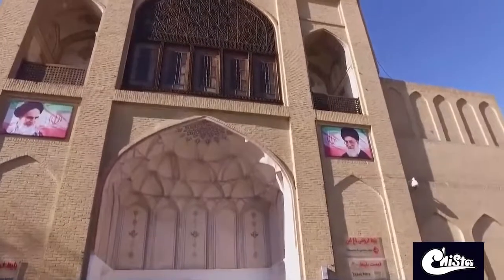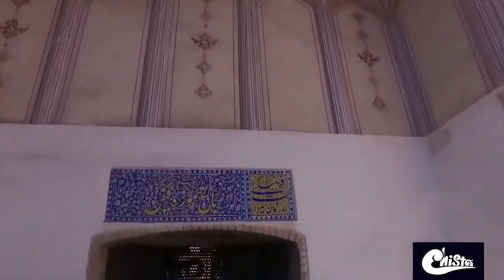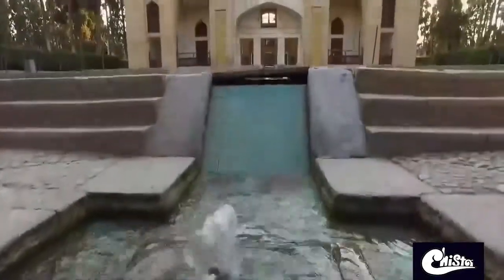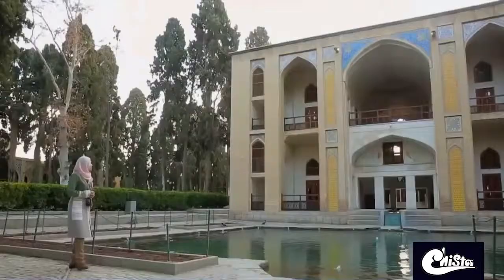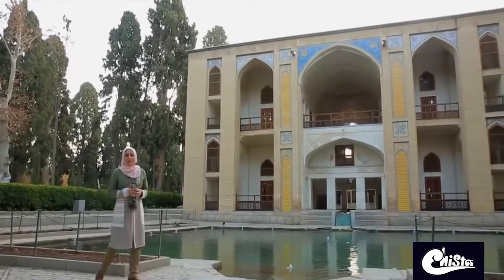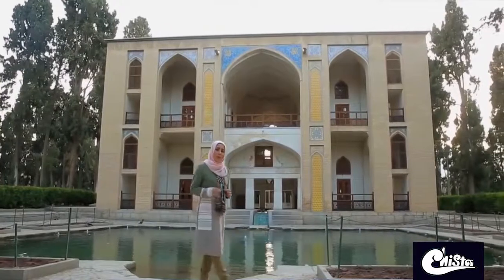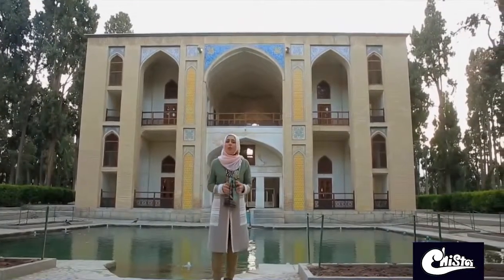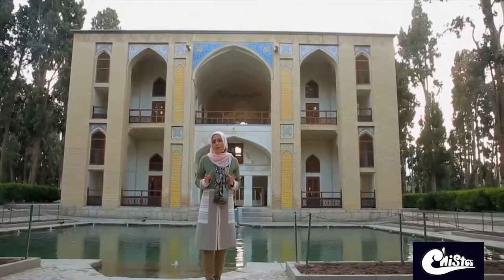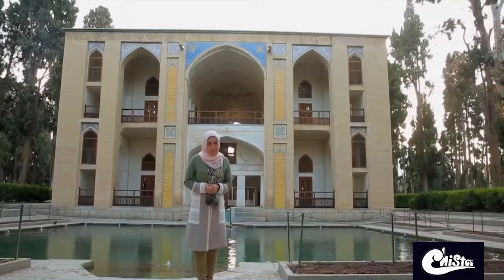The first destination that lures you in once you reach Kashan is the impressive Finn Garden. The Finn Garden is a cultural and historical site located right in the heart of Kashan. The sound of the water among the birds and the trees, as well as all the important events that have taken place in this garden, make this site a popular and beautiful must-see destination.